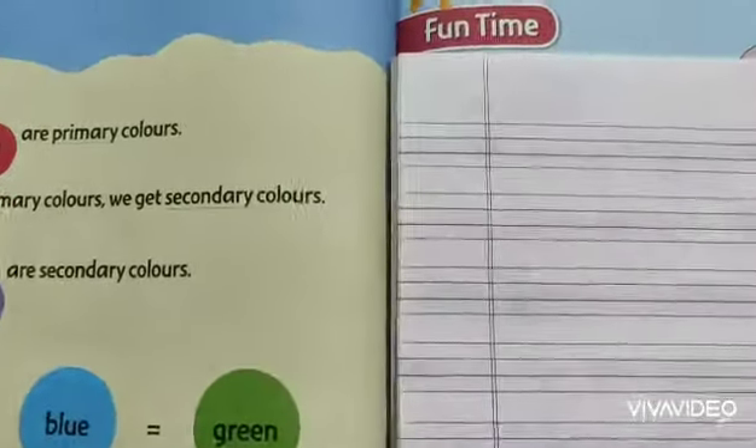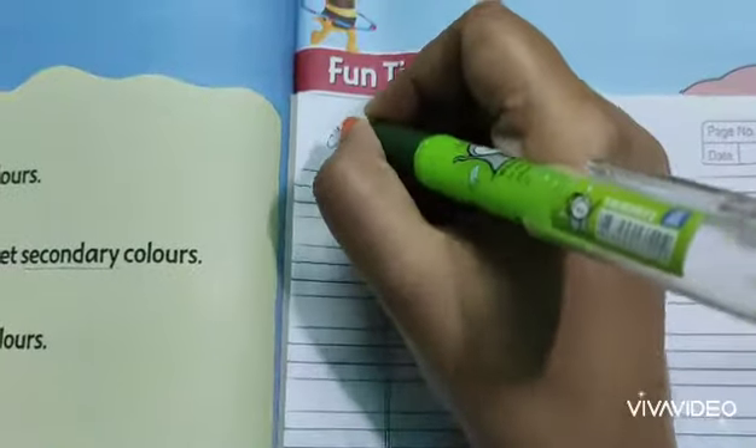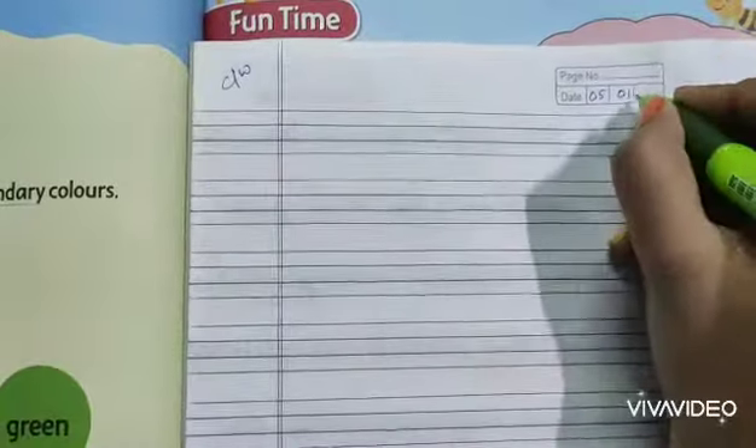Now everyone, take out your classwork copy. We will do our classwork now. Write CW and today's date 05-01-2021.